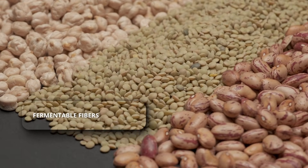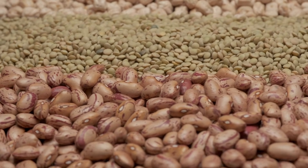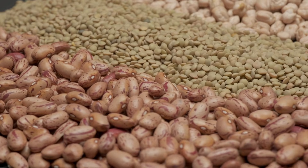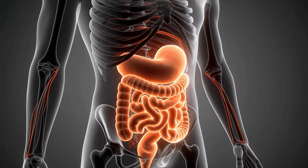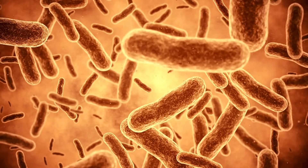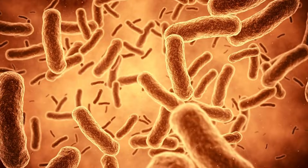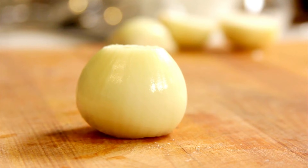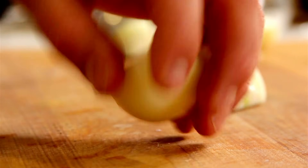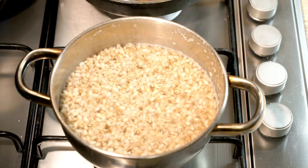Number two is the long game winner: fermentable fibers. This includes foods like oats, barley, legumes, and onions. Here's the cool part — you don't digest this fiber, your gut bacteria does. When your gut bacteria eats this fiber, they produce something called short-chain fatty acids. These fatty acids trigger a massive release of GLP-1 hours after you eat. This is what keeps you full between meals.